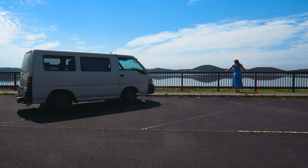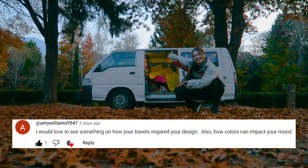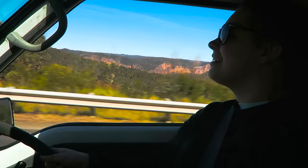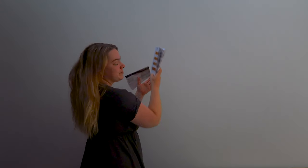As an interior designer that does van life part-time, I find a lot of my inspiration on the road. I got asked by a viewer how travel inspires designers and how my recent travels as a van lifer has affected the way that I design. Today I'm going to walk you through my home and show you where I have found inspiration for my own designs and how you can use your travels to inspire your art as well.